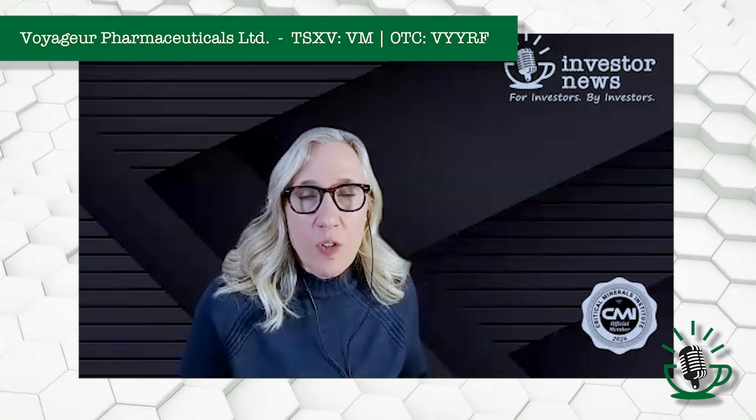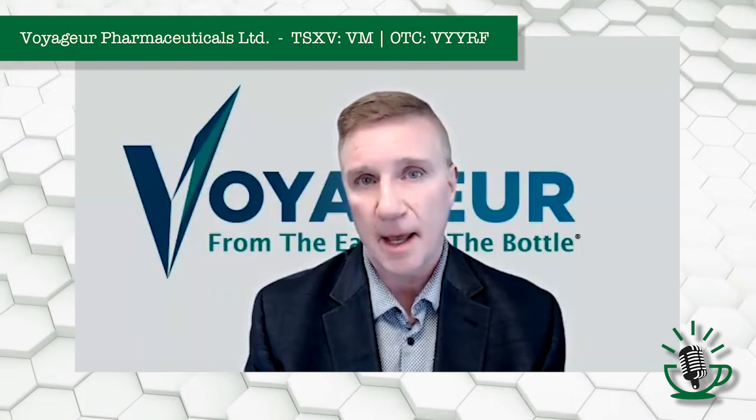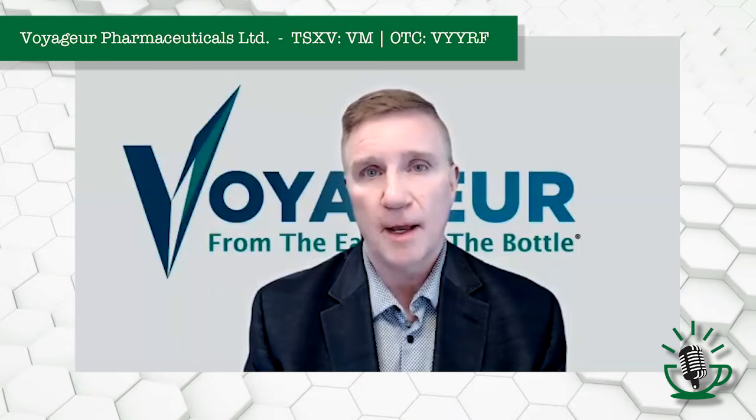So in addition to becoming your director of chemistry, Dr. Brian Mueller has also made a deal with you on his Mueller process. Is this going to be exclusive to Voyager Pharmaceuticals? Yes, 100% exclusive. We were assigned the rights for the IP, so we now own it 100%. We are in control of that IP.